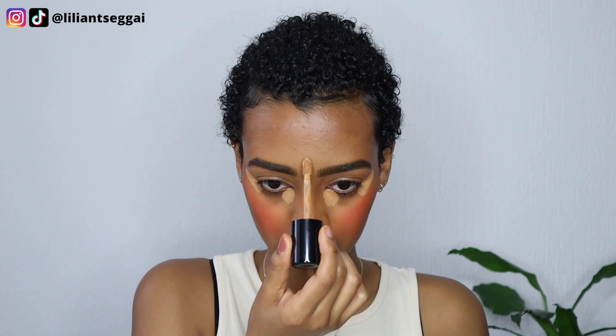Anyway, this is the Too Faced Born This Way concealer in the shade Butterscotch, and I'm going to apply it to my under eyes — not as I usually do, but only here at my inner corner and then like this. Apparently this is supposed to give you a more snatched look, or it lifts your eyes more, and then the usual spots. I really hope this turns out good.